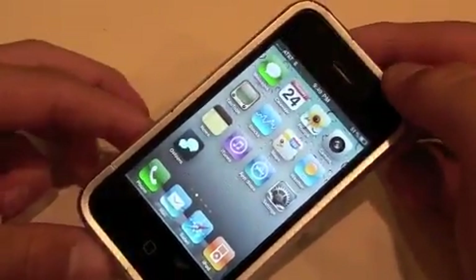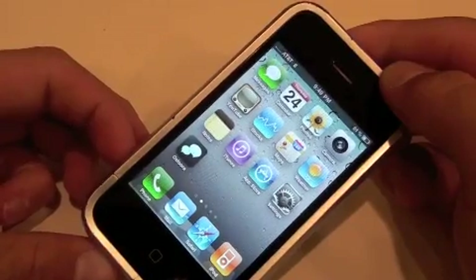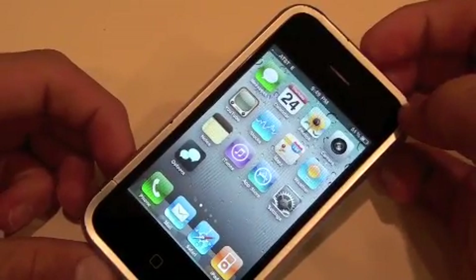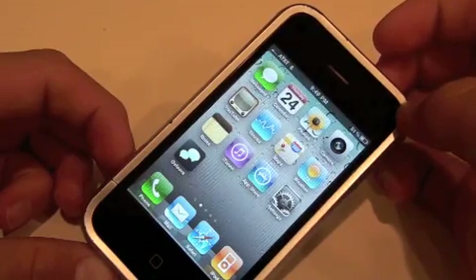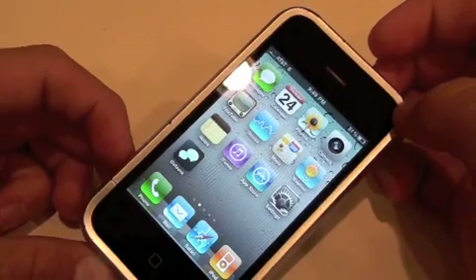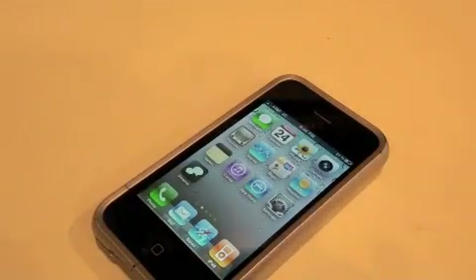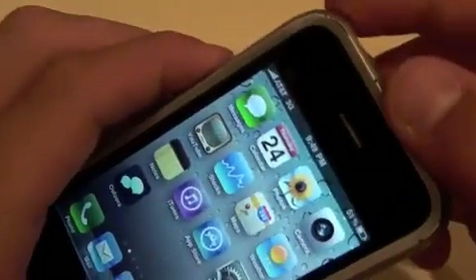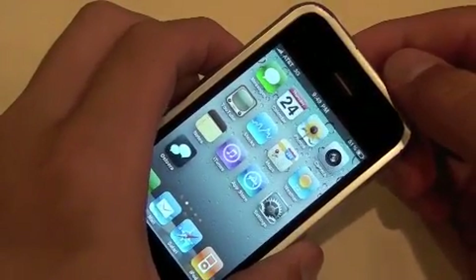And if I take it off and give it just a few seconds, 1 bar comes back, then 3G comes back, and then 5 bars comes back. Hopefully you saw that. So as you can see, this is definitely a problem with iOS 4 and not the iPhone 4.